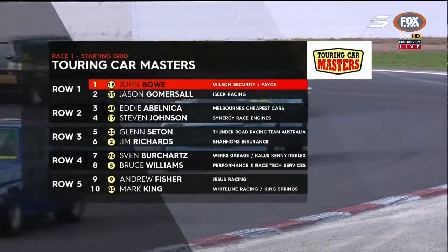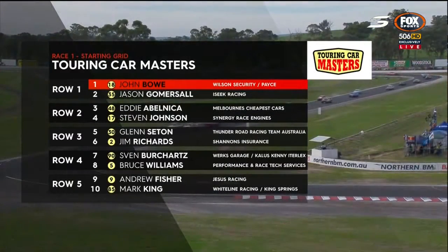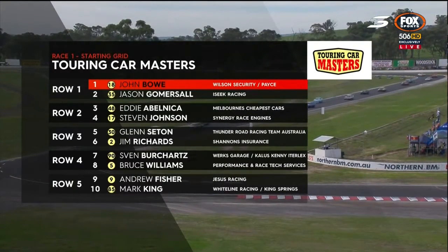Coming up later today, it's an old Torana front row here. John Bowe, his 41st career pole position in the Touring Car Masters, joins Jason Gomesall. Eddie Abelmica starts alongside Stephen Johnson, who's a busy boy today.